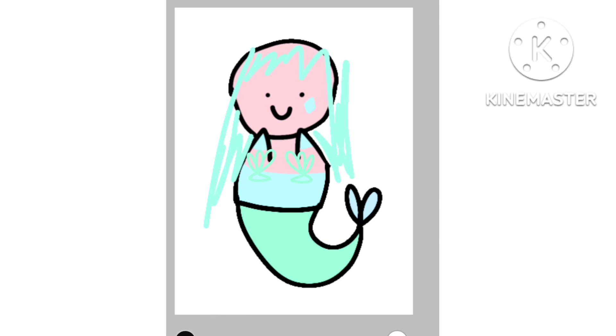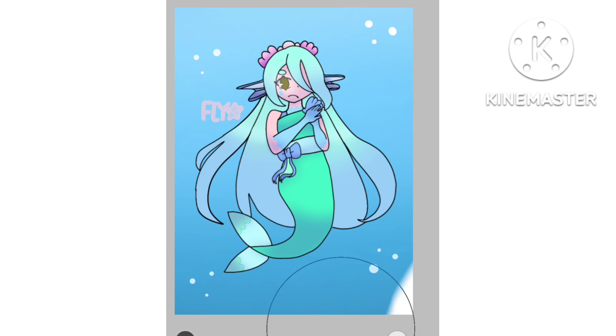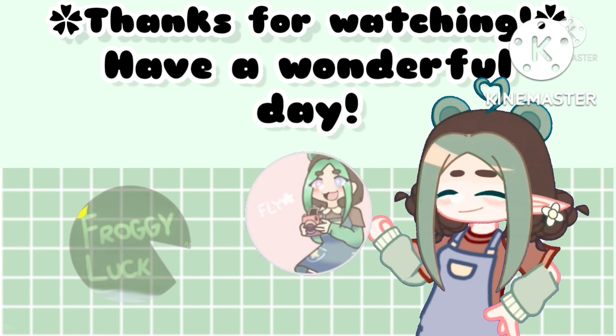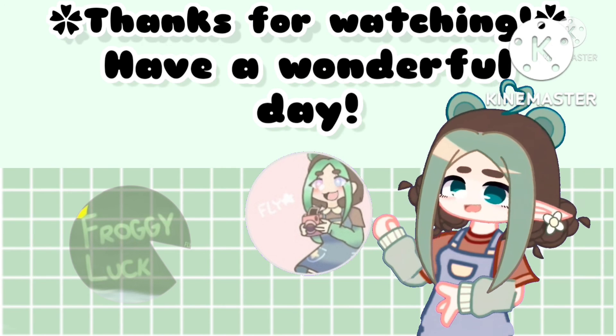Last but not least, show your mermaid. I'll see you next time.